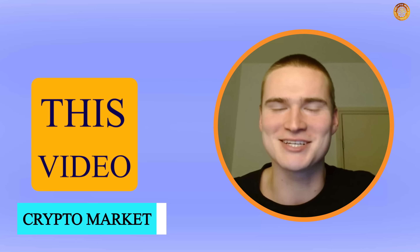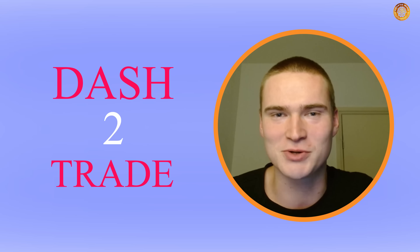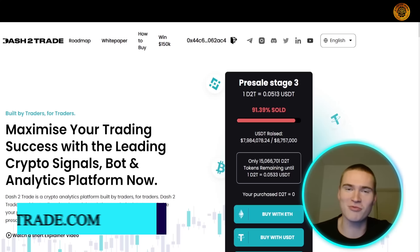In this video I will teach you how to invest in cryptocurrencies, and we will be going over a new project with huge potential called Dash 2 Trade and how you can participate in their pre-sale. A quick disclaimer: I am not a financial advisor. Now let's get right into it.